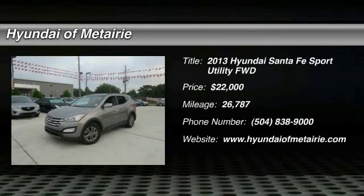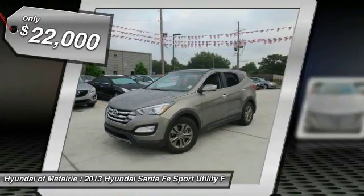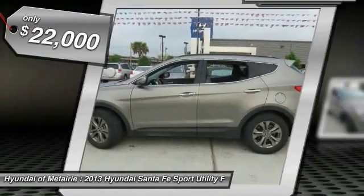The 2013 Santa Fe: style, quality, performance, value — need we say more? And it is priced below $25,000.